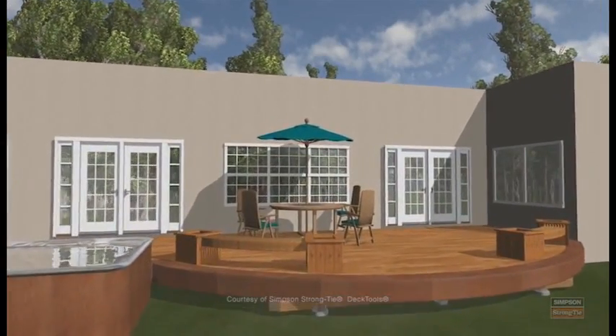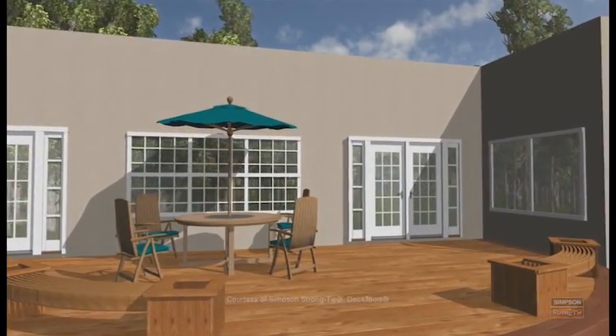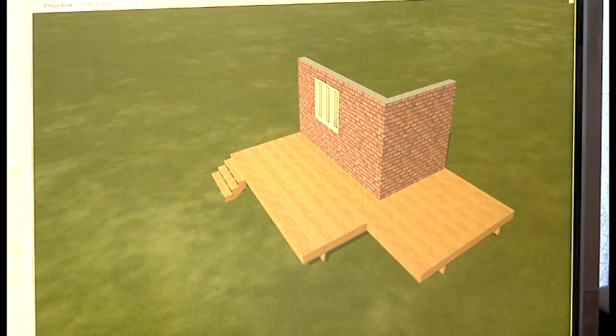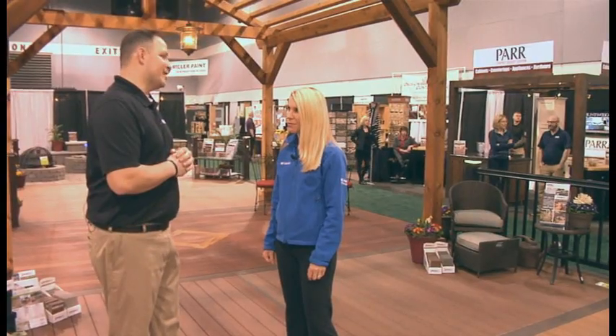PAR's got a great computer program that allows us to draw a three-dimensional rendering of your dream deck. Whatever you want it to look like, we can make it happen with a list of materials and prices so you know exactly what you need to do to get ready.